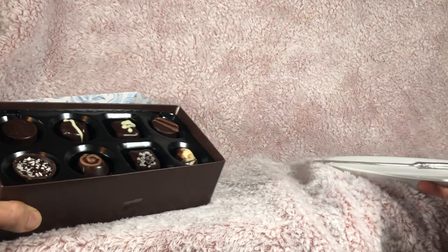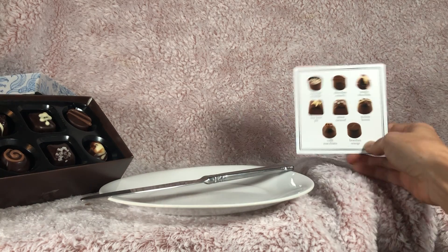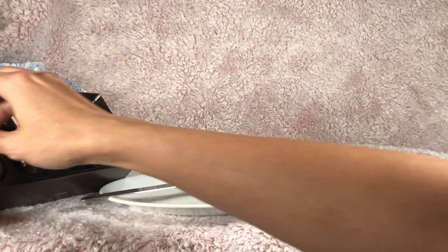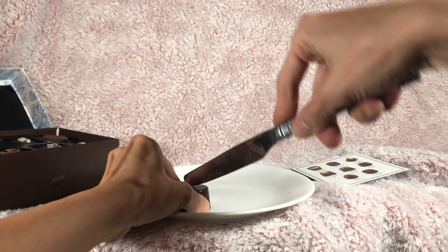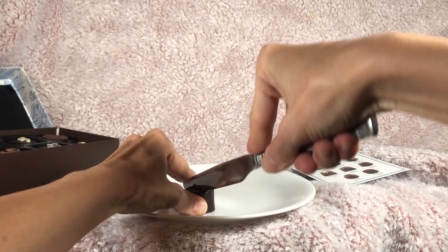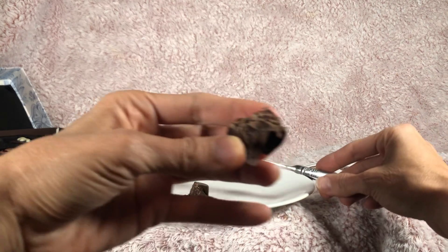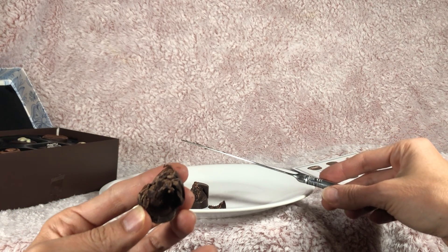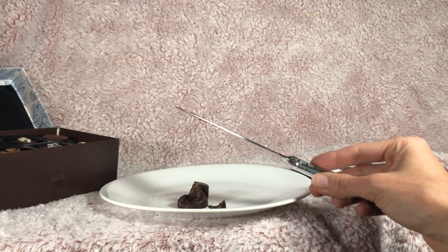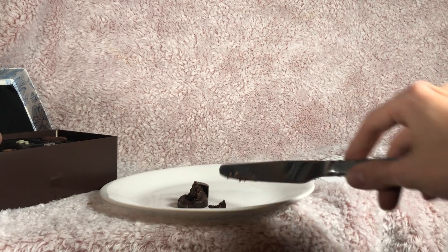Let's see here — I'm also going to cut them open for you so you can see what they look like on the inside. Looks like this first one here is the Brazilian orange. So that one looks kind of like a dark chocolate orange cream. Mmm, yep, definitely orange flavored there.